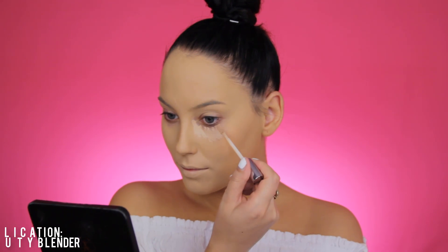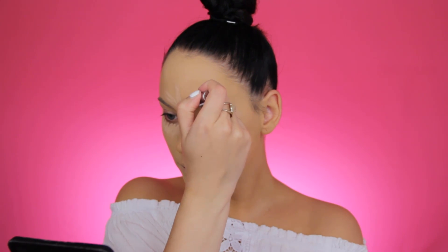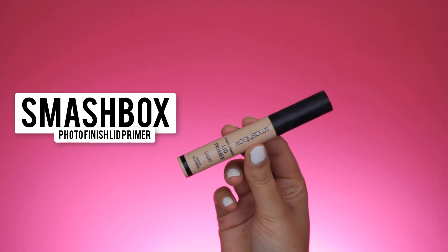Now I'm going in with the Urban Decay Naked Skin Concealer — also a really nice product. I do prefer the Tarte Cosmetics Shape Tape Concealer, but I've run out of that and it's always sold out, so that's why I'm using this one. I'm using my beauty blender to blend it in. I prefer a beauty blender over a brush for foundation and concealer because I feel like it gives a more natural finish.